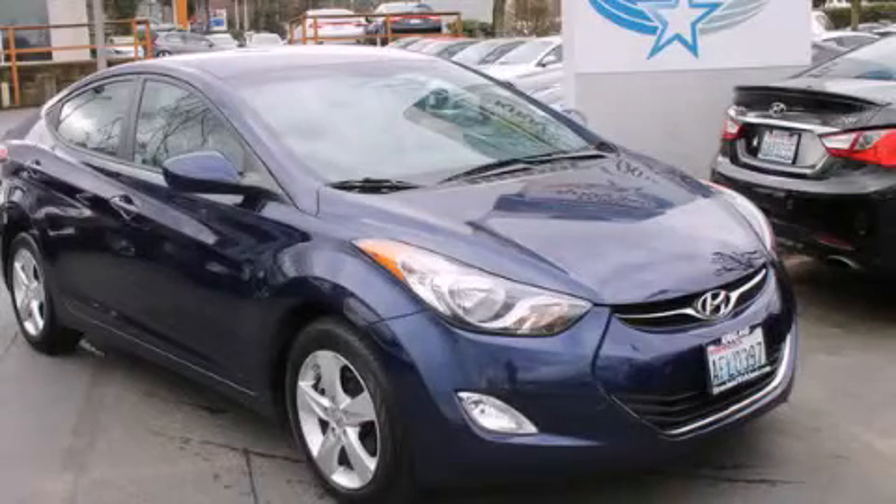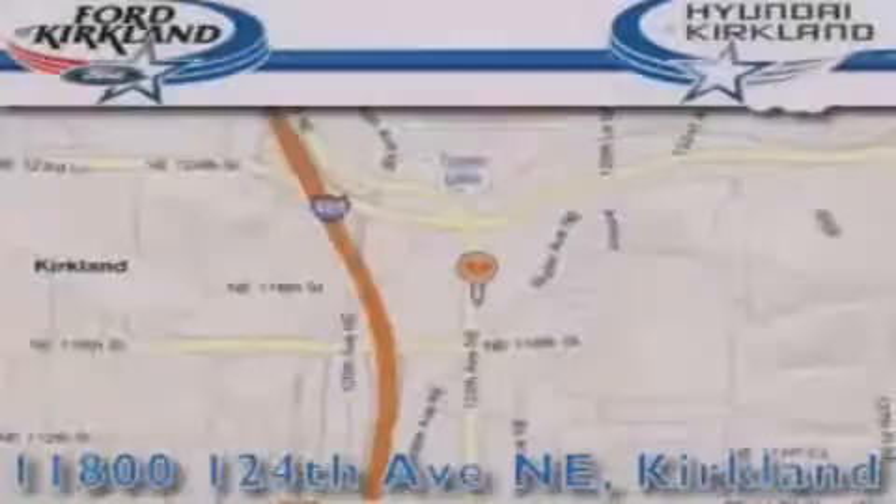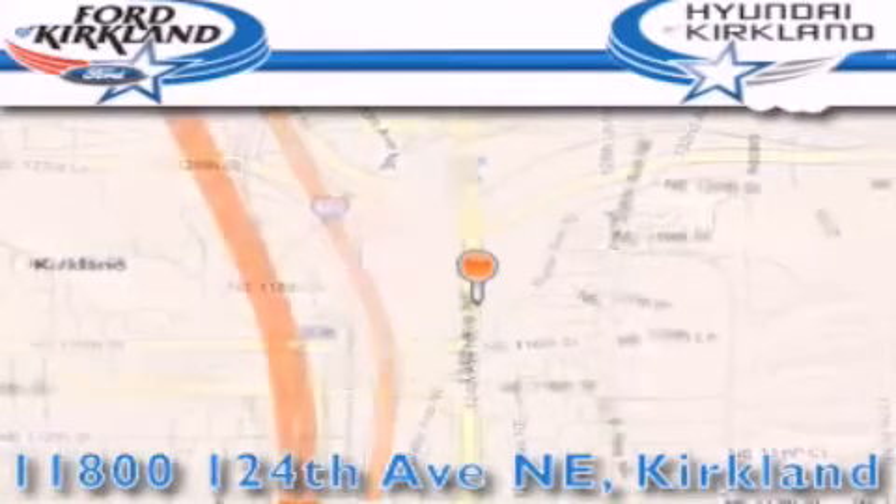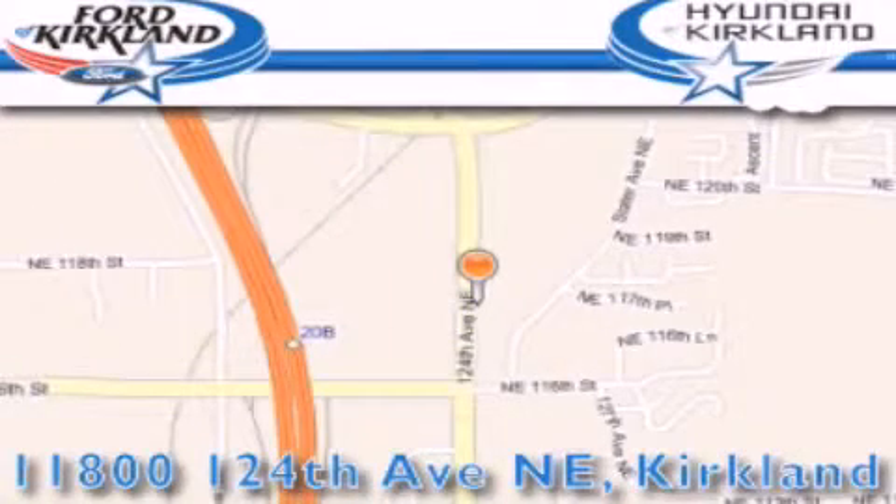Contact us today and schedule your opportunity to see this vehicle in person. Ford and Hyundai of Kirkland is located at 11800 124th Northeast in Kirkland. Our goal is to exceed all of your expectations to ensure that you'll return for future visits. Thank you.